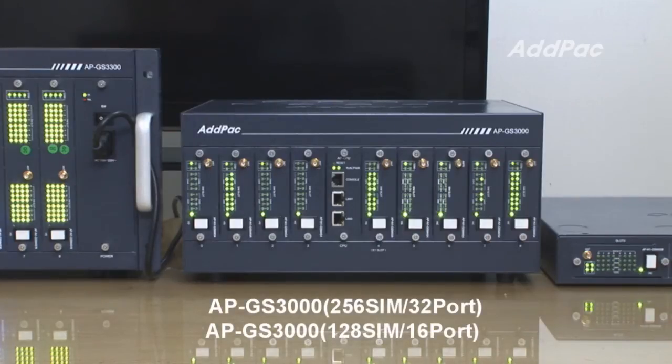Second, this is the APGES3000. This gateway is equipped with ADDPAC GSM4S4 and GSM4S8. When fully equipped with ADDPAC GSM4S4, the gateway can support a maximum of 32 GSM ports and 128 SIM cards.